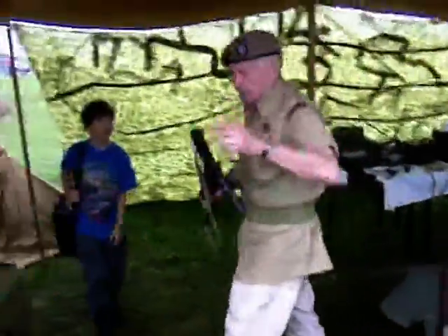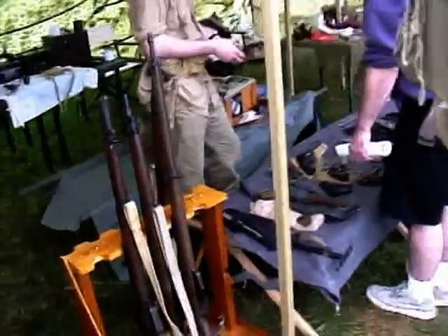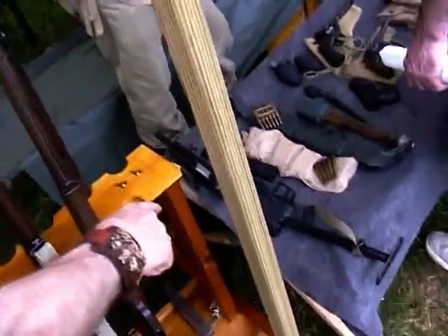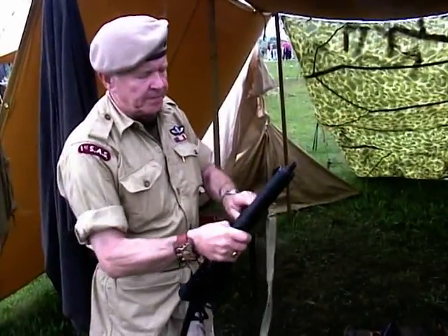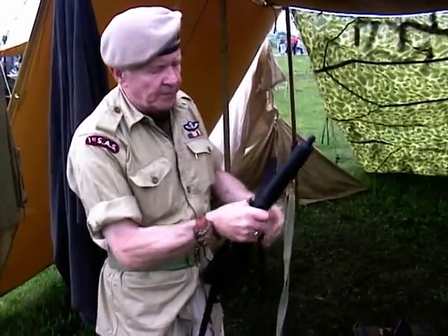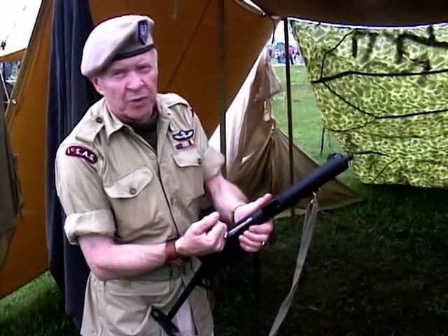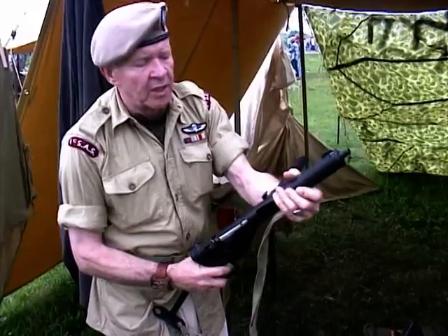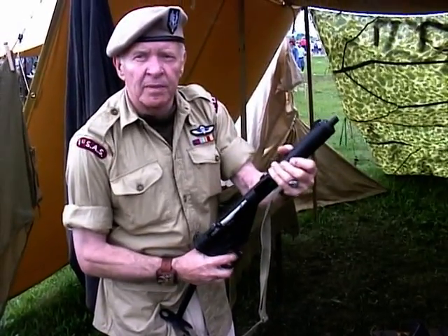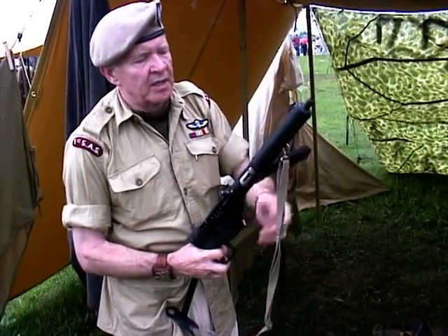This is the Sten submachine gun — this would be the Mark II. Mark I is the one down there with the longer barrel. The Sten has a 32-round box magazine, 9mm. It fires from the open-bolt position. It's one of those dangerous weapons. That's why they put this little tab on here — when you're holding it, you must keep your fingers clear, because when it fires on the open-bolt, it will cut your finger off. The early models did not have this, but this model did.